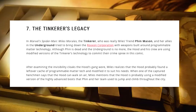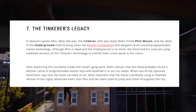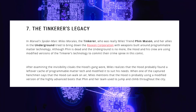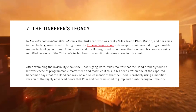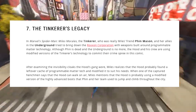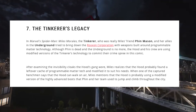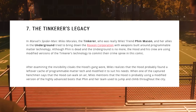Now we have the Tinkerer's legacy. This is a key thing I want to get into because this is literally from the Miles Morales game. We get to find out what happened to the Tinkerer — that's really Phin Mason, one of Miles' best friends they grew up with in the first game. She was the leader of the underground, trying to bring down the Roxxon Corporation, and she built with programmable matter. The Hood is literally going in and taking these things and modifying the technology to fit his own liking.